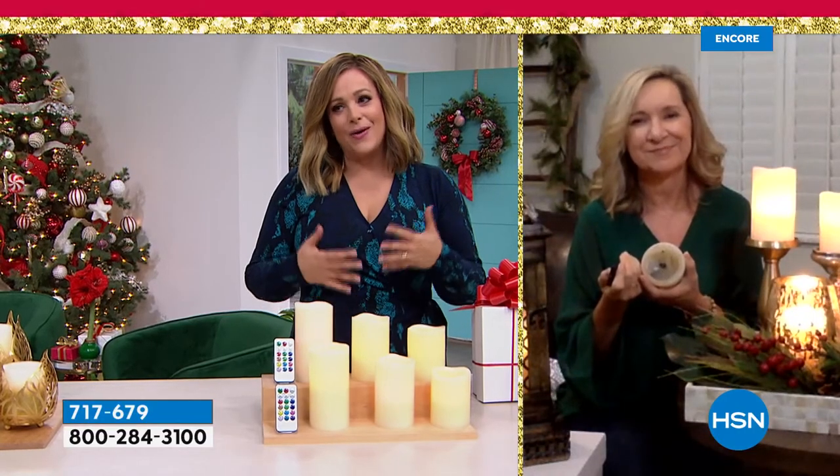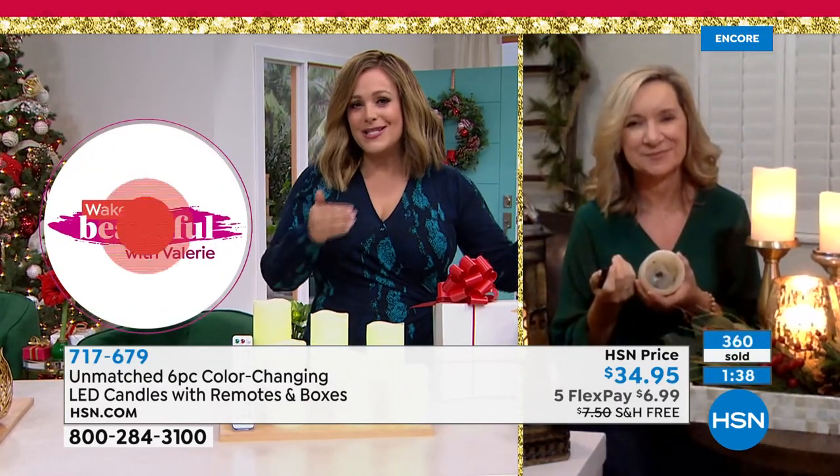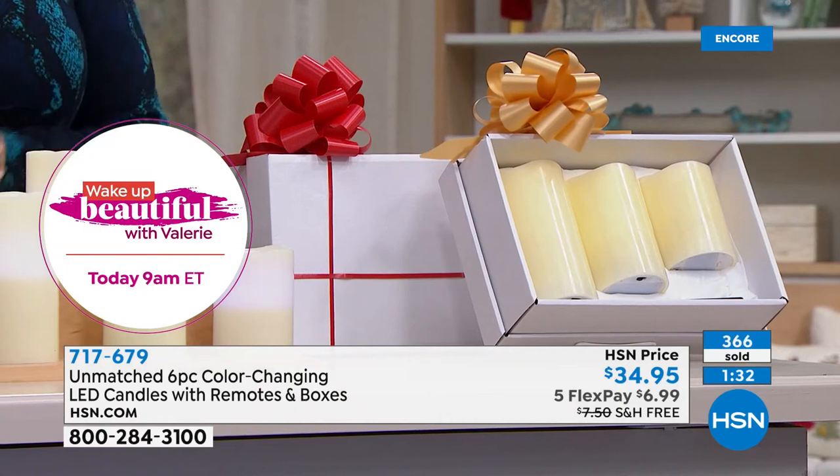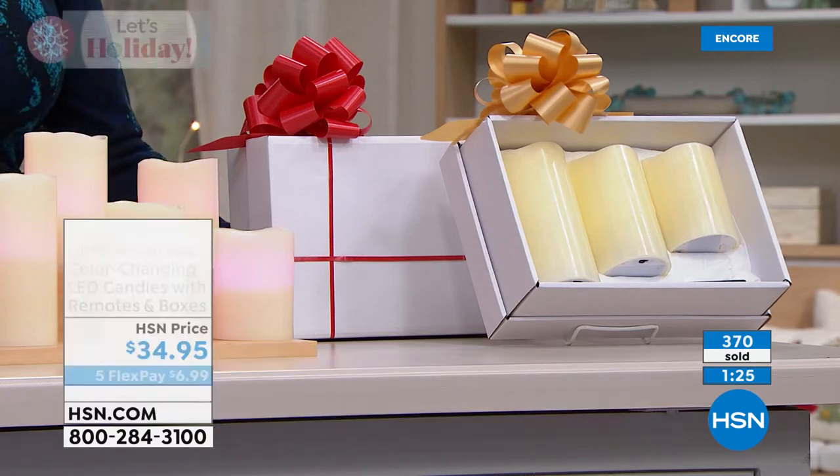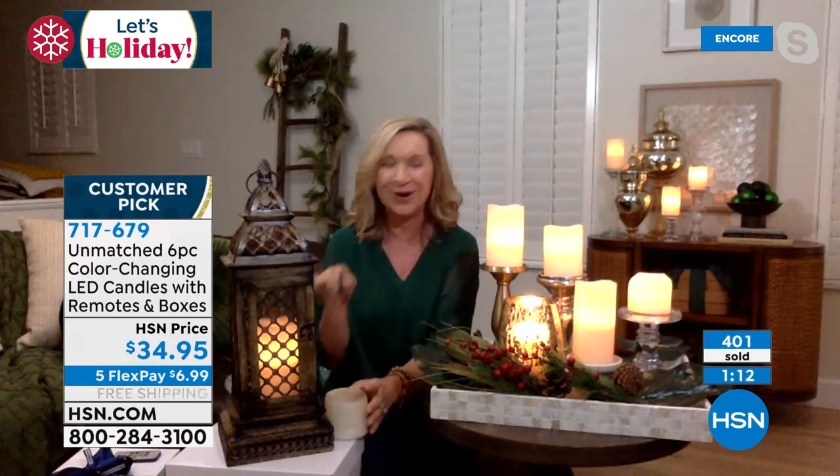There's nothing like candlelight to set a mood. My daughter's in college — same situation, can't use real candles in a dorm. I love that you can turn these off and on without opening anything, or put them on the timer mode. And if you want a light show, put it on party mode cycling through all the colors. If you're shy about decorating, just grab a plate, size these at four, five, and six-inch heights, add a little greenery, a couple ornaments — it's as simple as that. They're unscented, so they're perfect for Thanksgiving dinner too.